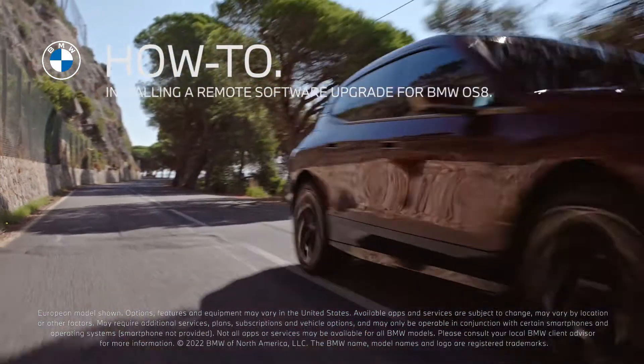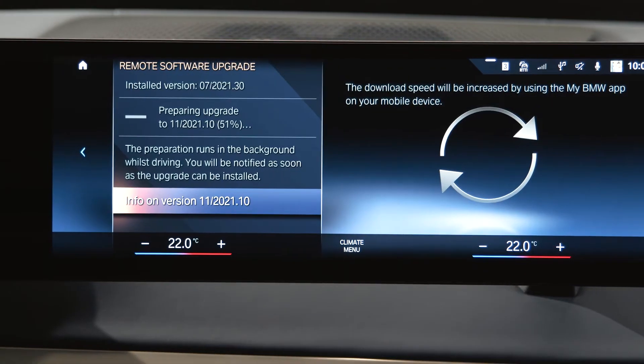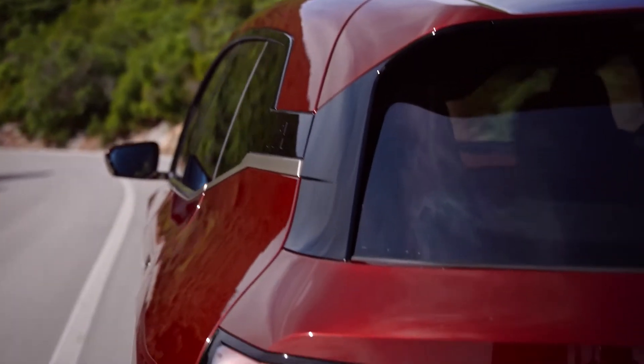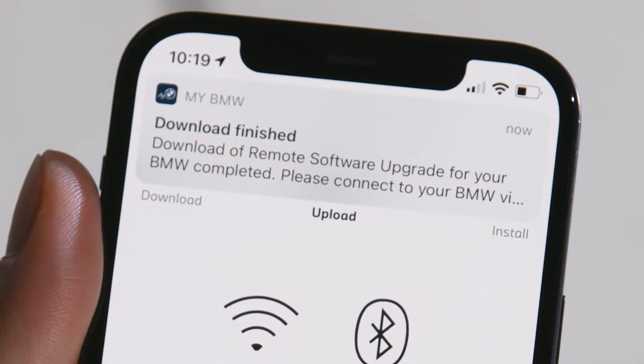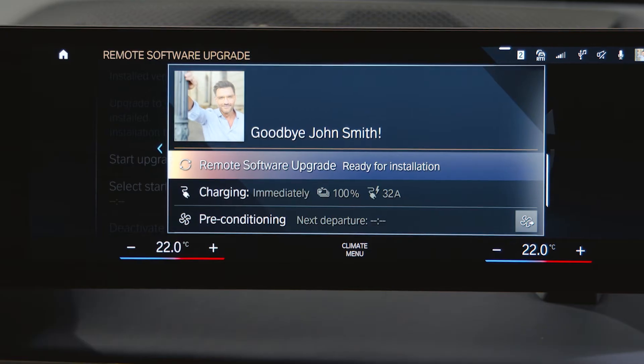Always up-to-date remote software upgrades provide new functions, functional enhancements, and quality improvements for your BMW. We take care of you. You will be notified after you have downloaded the new vehicle software via your My BMW app, or when it has been automatically downloaded onto your car while driving.